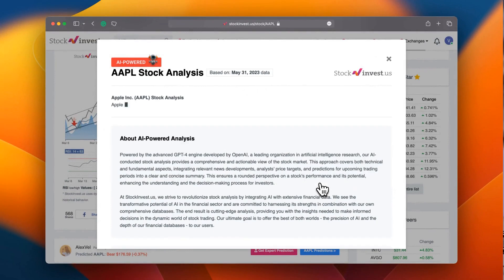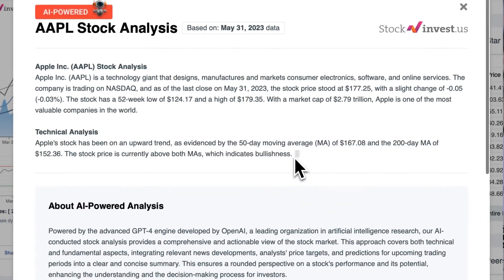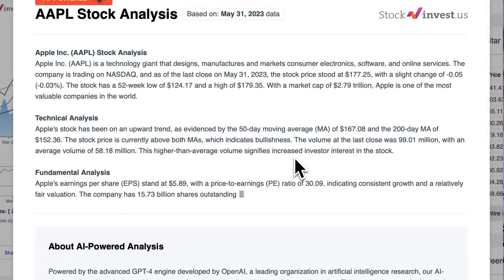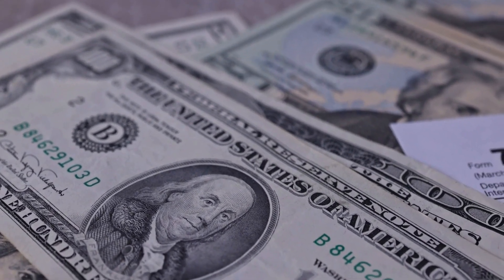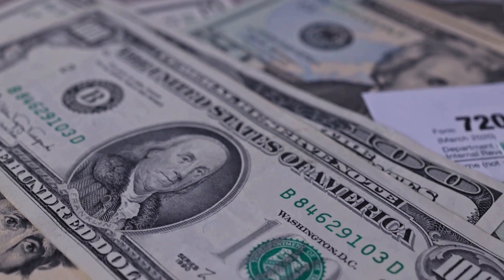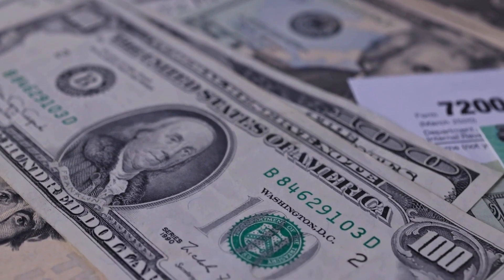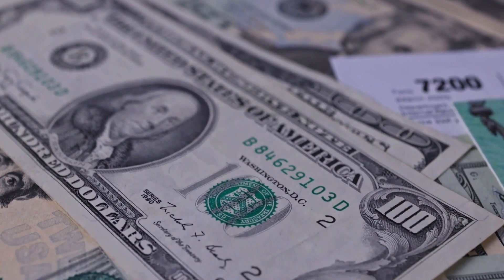Supercharge your trading game with our groundbreaking AI stock analysis tool, powered by GPT-4, available at stockinvest.us. Unleash the power of artificial intelligence and get free price predictions and in-depth analysis for over 25,000 global companies today. Remember, this video is for informational purposes only and should not be considered as financial advice.